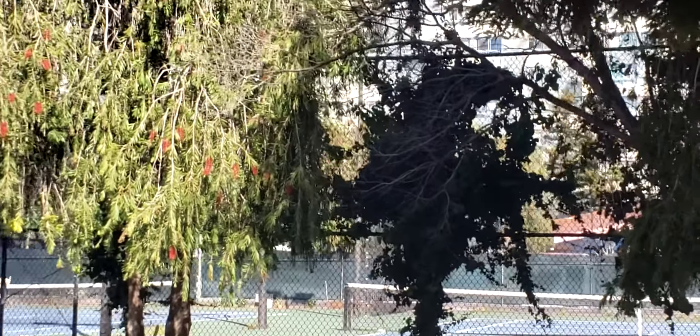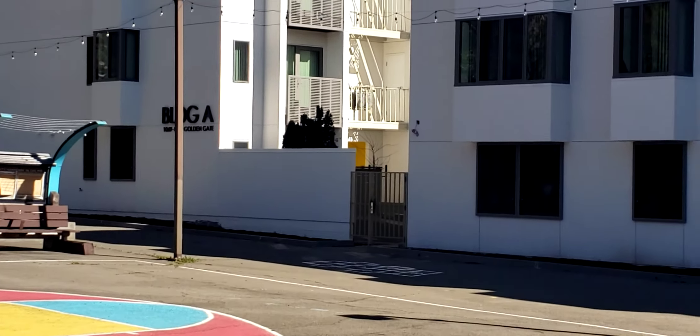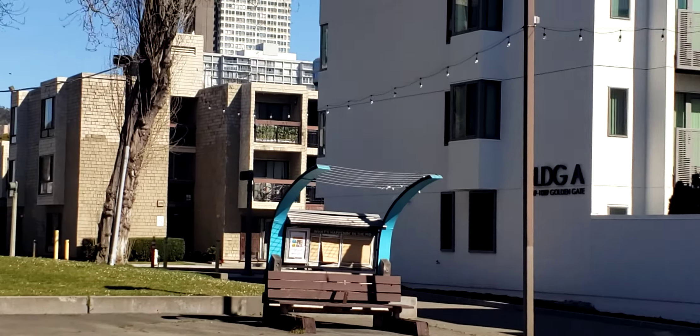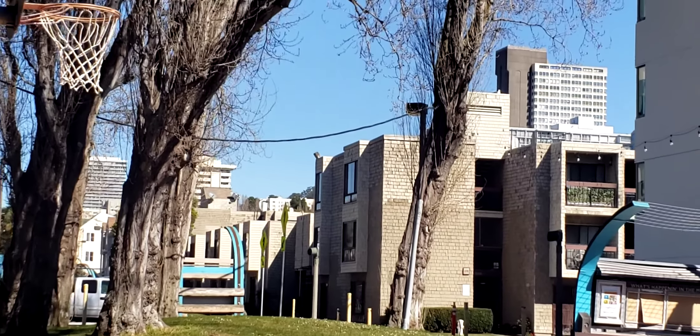I'm not sure if these tennis courts are available because there's nobody actually here to open the space up. So this is the other side of the housing building and the play yard and that's it. It's off of McAllister, off of Webster.